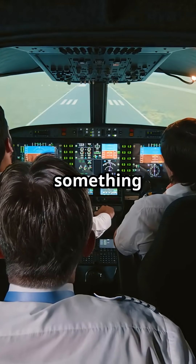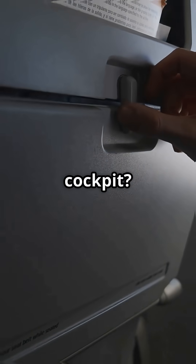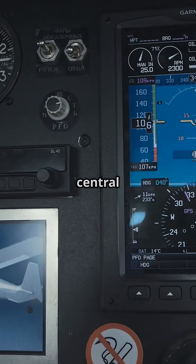What if I told you Airbus pilots get something Boeing pilots dream about? A full pull-out tray table in the cockpit. Airbus uses a side stick, a small controller on the side of the seat. No giant yoke, no central column.